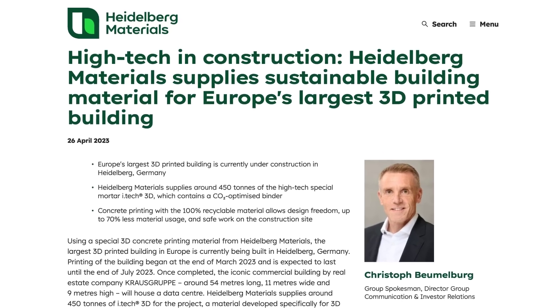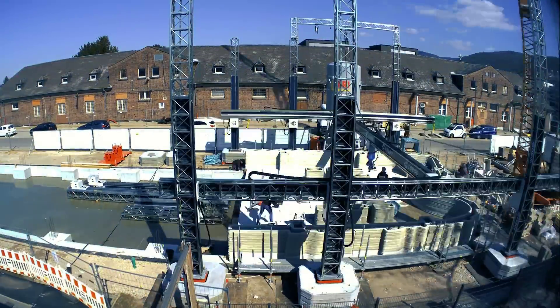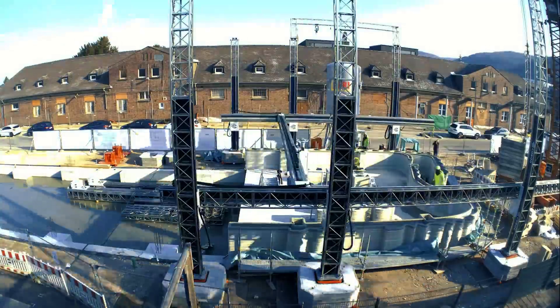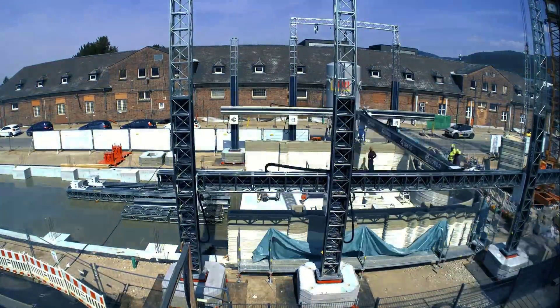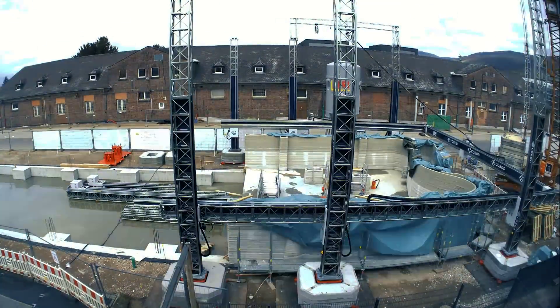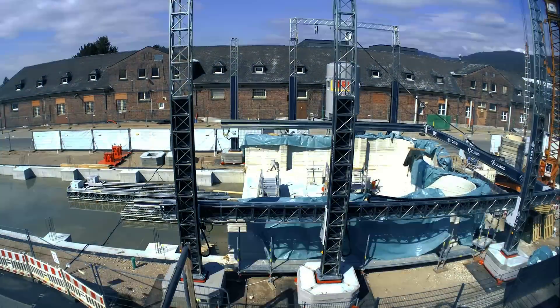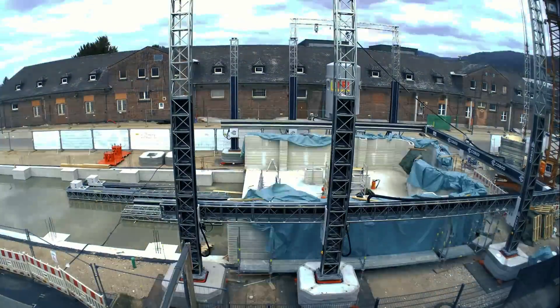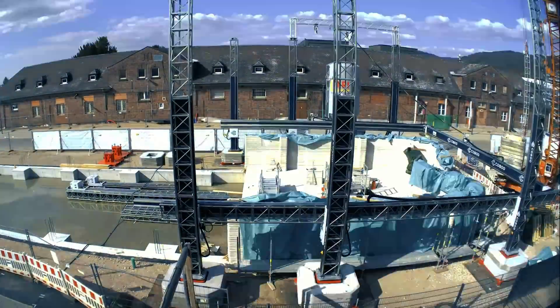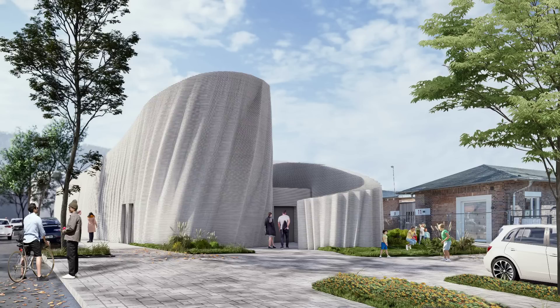Another continuing trend is buildings constructed using 3D printing techniques. From April to July this year, German real estate group Krauss will be creating what they say is the largest 3D printed building in Europe, measuring in at 54 by 11 meters. The concrete used in the printer, provided by Heidelberg Materials, is apparently 100% recyclable and can be broken down into its constituent parts of sand, gravel and cement stone. Though it is interesting to see larger buildings being constructed using the technology, I look forward to further developments on the aesthetic side, as most of these types of buildings all look the same.